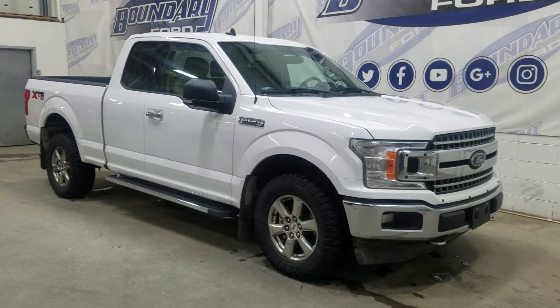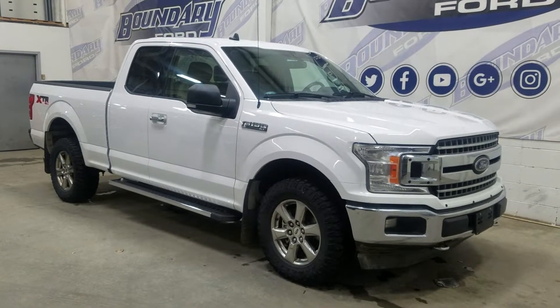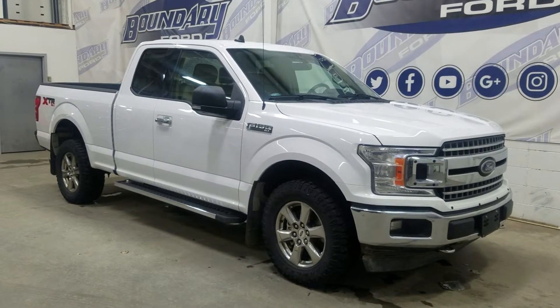Welcome to Foundry Ford, located at 25025 8th Street in Whitminster, Border City. Today we are looking at this beautiful pre-owned 2020 Ford F-150 XLT.